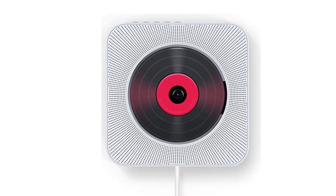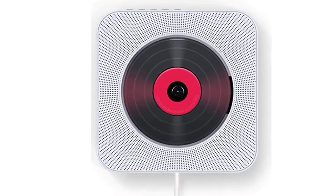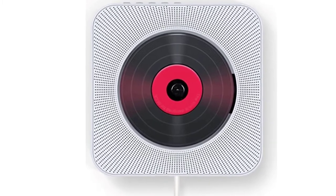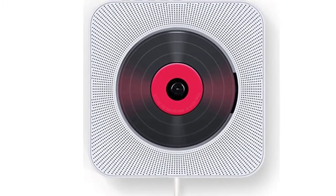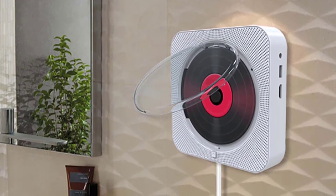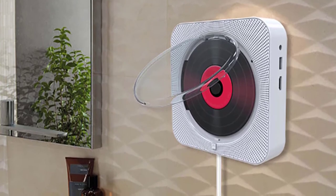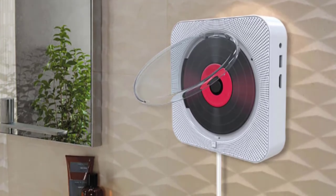The CD player comes with a wireless remote control with good sensitivity, so you can use it to control the music with ease. This unit also has a charging function, so you can use it to charge your devices while enjoying music. The built-in speaker can be used as a portable stereo, so you can listen to music anywhere and even watch a movie on a small screen.